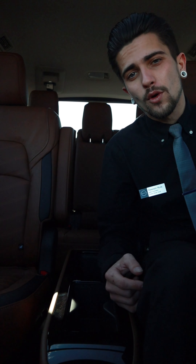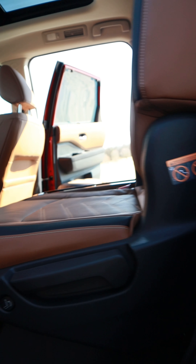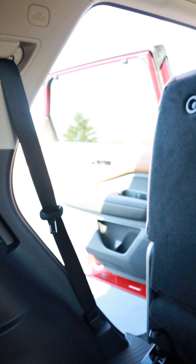These captain chairs back here are heated too, right there with the climate control on the back of the center console. To put the seats down, there are two ways of dropping the seat all the way forward for someone to get into the third row — a button on the side of the seat and a button on the back of the seat, in case nobody's up front to let them out.